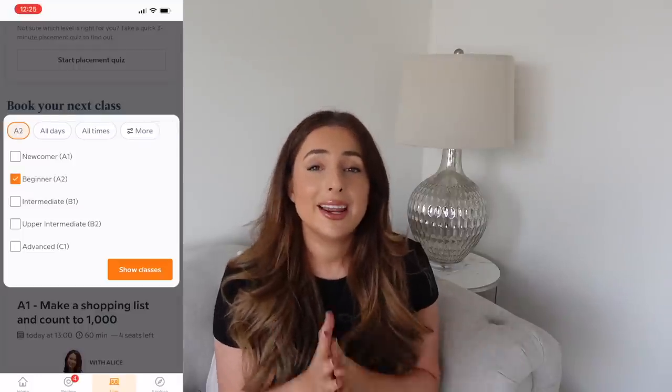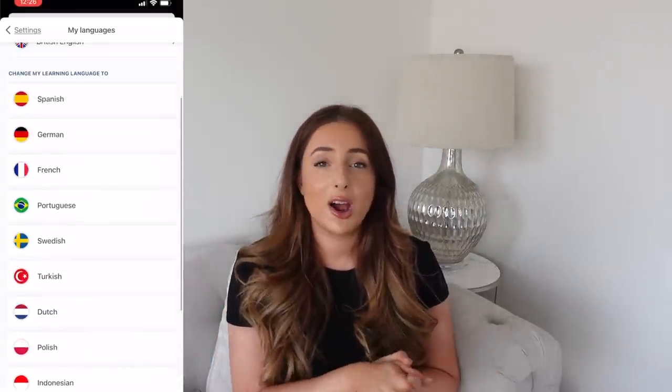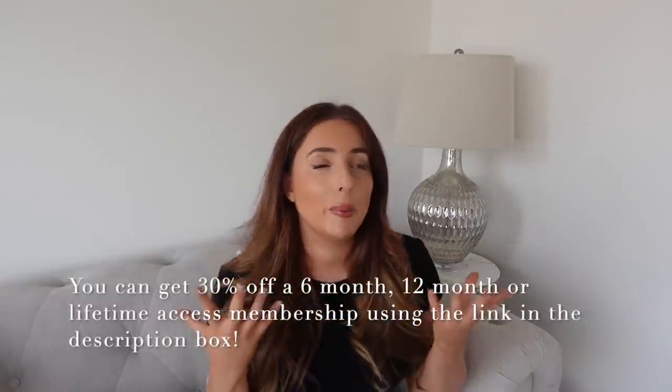The classes on Babbel are by real native language experts, so you'll get really knowledgeable people in their field helping you along the way, and there are lots of languages to choose from. Babbel have been really kind to give me a discount for you guys — click the link in my description box below to get 30% off either a six-month membership, 12 months, or unlimited lifetime access. Grazie to Babbel for sponsoring — my pronunciation is not great but I'm working on it — and now let's get down to The Range.